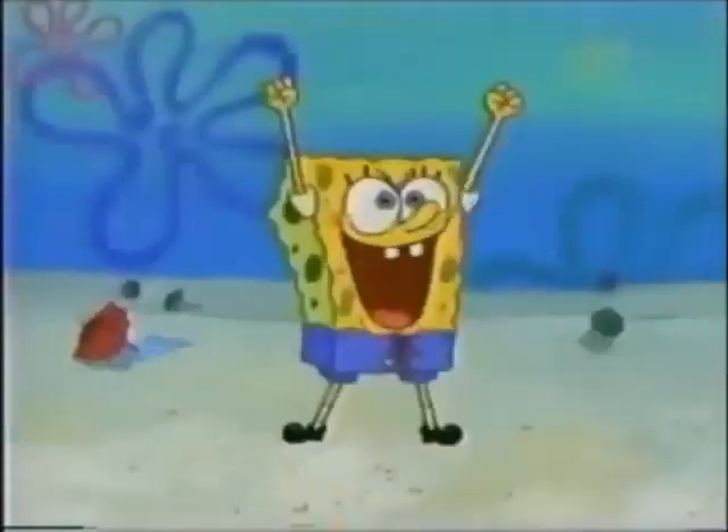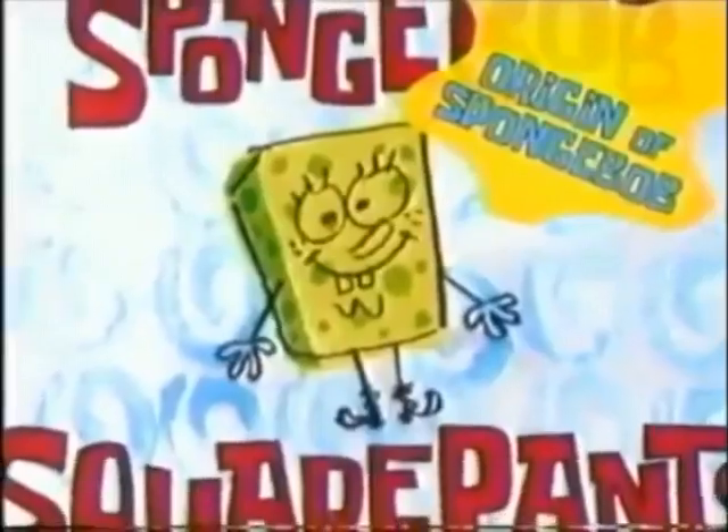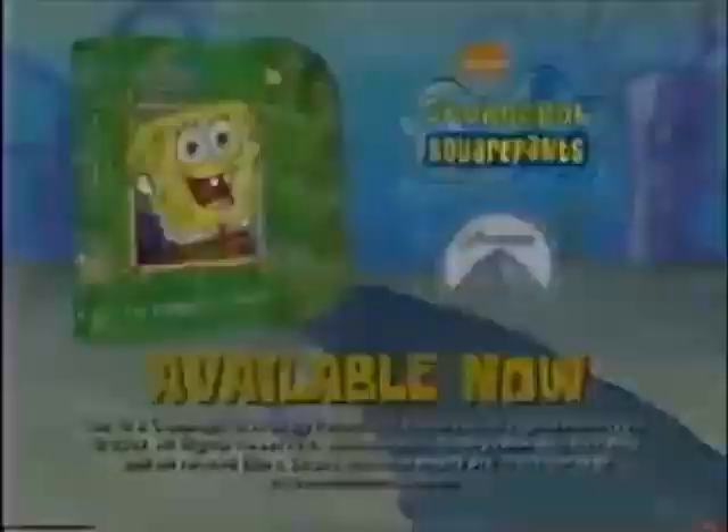SpongeBob SquarePants, the DVD box set — the entire first season. Holy Krabby Patties! 40 episodes. Sounds great. 90 minutes of special features including the origin of SpongeBob SquarePants. Take an interactive tour of Bikini Bottom and much more. Available now. Best price.